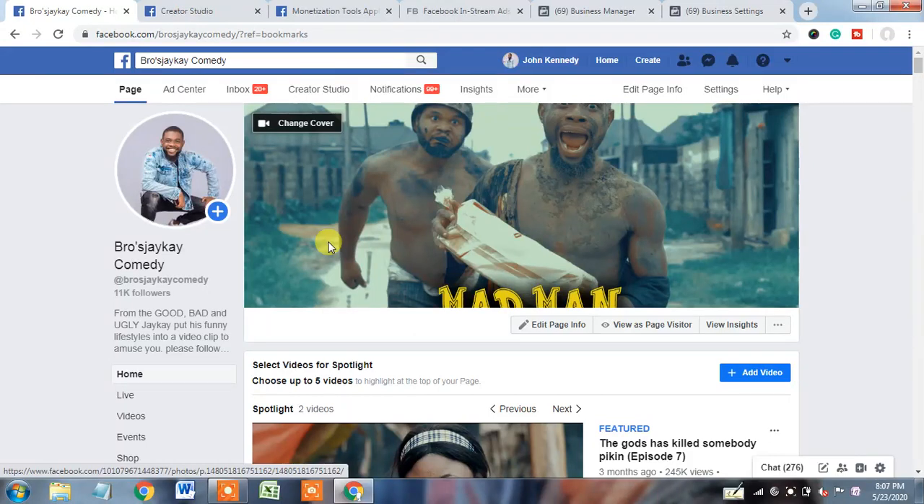My name is Diptanova. You are watching my channel Diptanova Shield. Today I am going to do a health checkup of this page, and this page owner is having an issue regarding monetization.